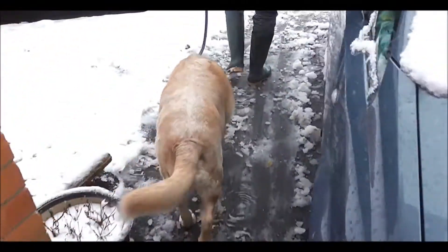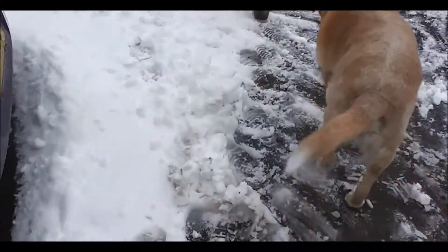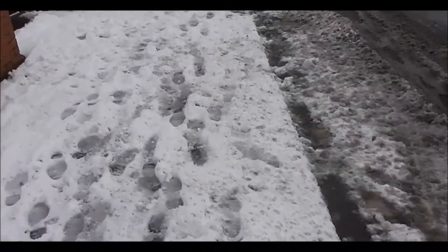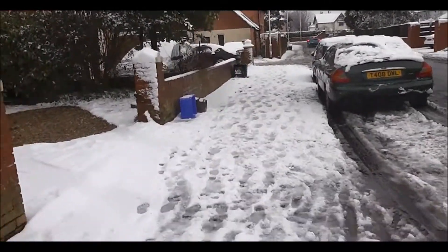Lots and lots of snow, and it's still snowing now. Thankfully, we're in the fortunate position where the beach is basically right there, so it's not much of a trek.